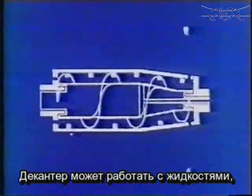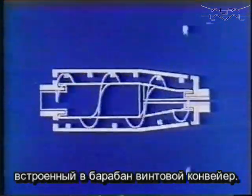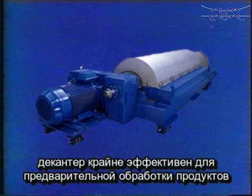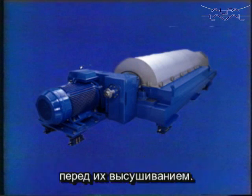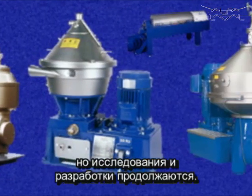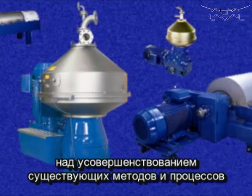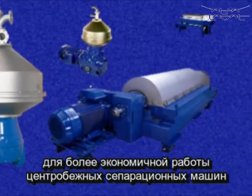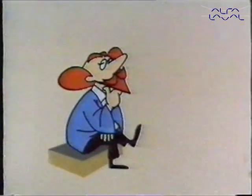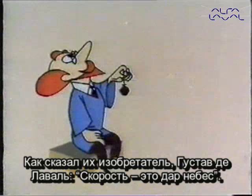A decanter can handle liquids containing as much as 40% sludge. The separated particles are discharged by a screw conveyor built into the rotor. Because of its capacity for dewatering liquids that are rich in sludge, the decanter offers a most useful tool for treating products that are to be dried subsequently. This, then, is the state of affairs today for centrifugal separators. But research and development continue — we are constantly discovering new fields where conventional methods can be substantially improved, speeded up and made more economical by the use of centrifugal separating machines. As their inventor, Gustave de Laval said: speed is a gift from heaven.